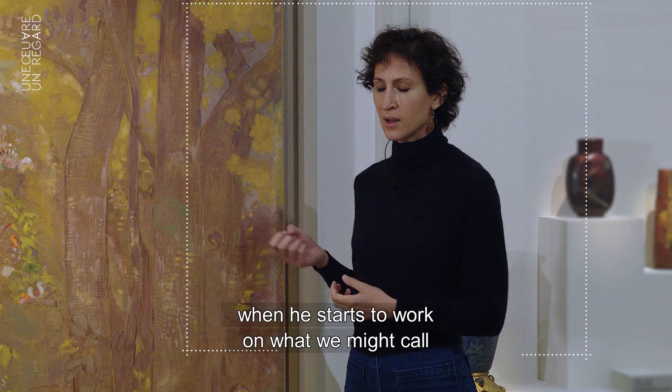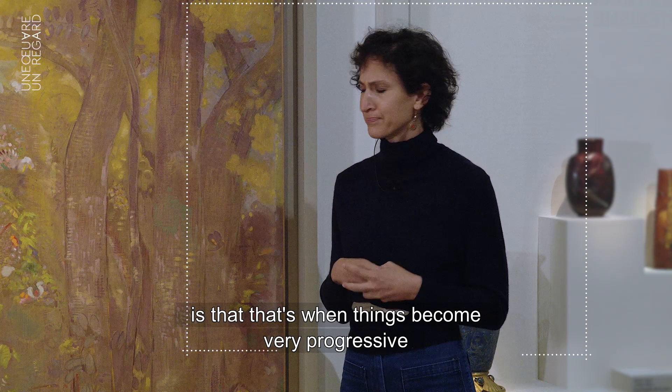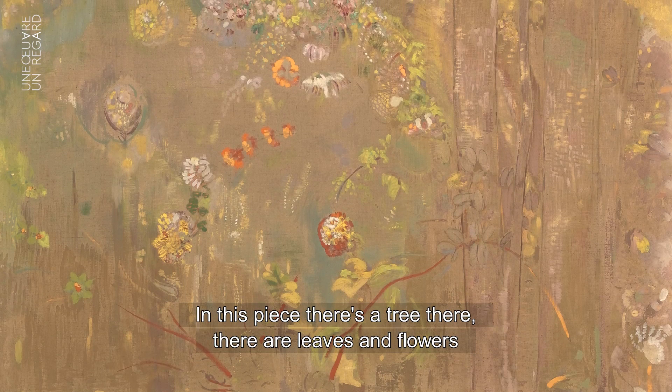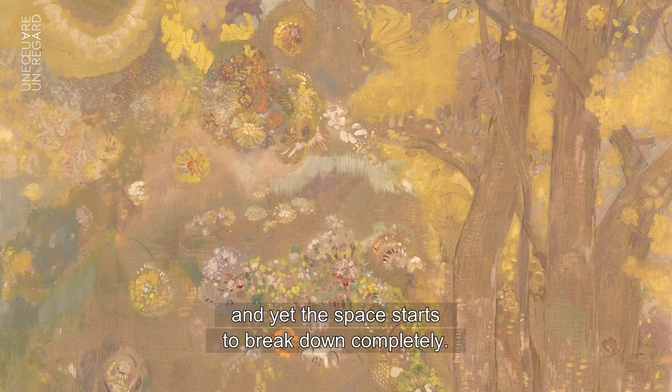Something so interesting to me is that when he starts to work on what we might call the decorative genre of his practice, that's when things become very progressive and almost contemporary feeling. I think part of the reason is the way he breaks up the space. There is no sense of gravity, even though he's painting a landscape — and in this piece you can see there's a tree and there are leaves and flowers, yet the space starts to break down completely.